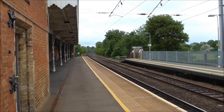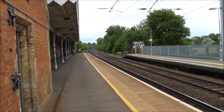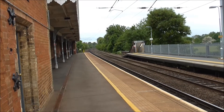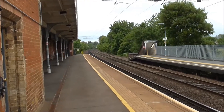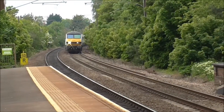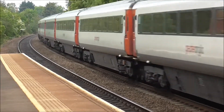We're at Needham Market Station. We've got the 0930 service from Norwich to London Liverpool Street, which will surely be racing through the station. Here it comes, with 90.0 on the front.